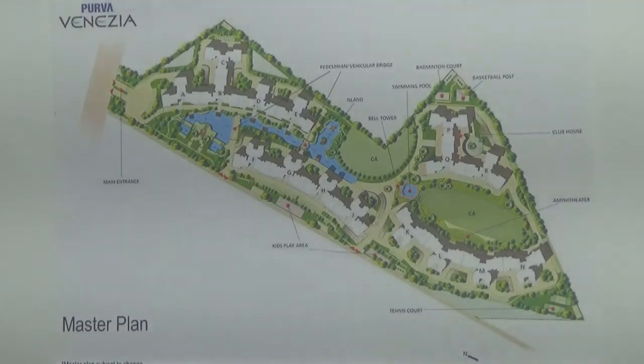Each of these wings has 2 lifts. This project has one clubhouse, and this clubhouse has an area of 30,000 square feet. There is one swimming pool for adults in this project, and also beside the adults pool you have a kids pool.